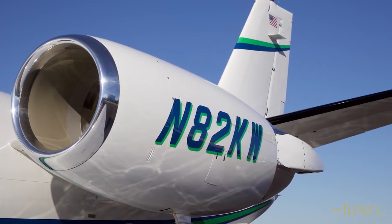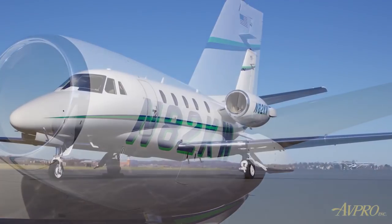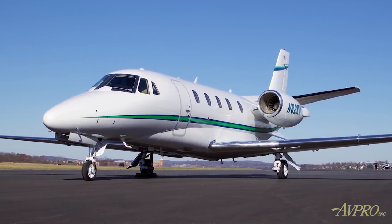It can fly up to 1,858 nautical miles, take off in 3,560 feet, and climb to cruise altitude in just 15 minutes.